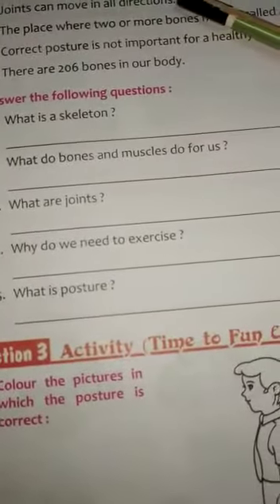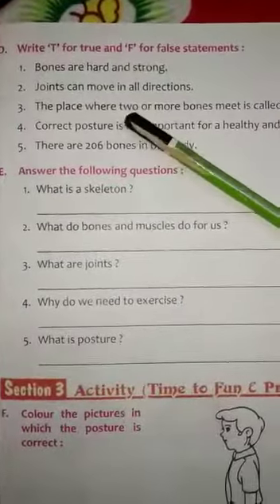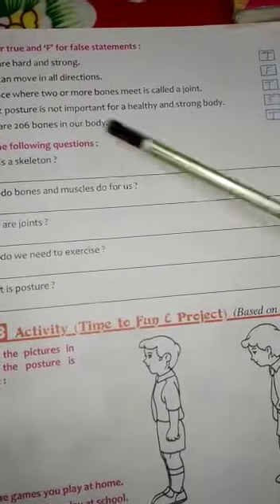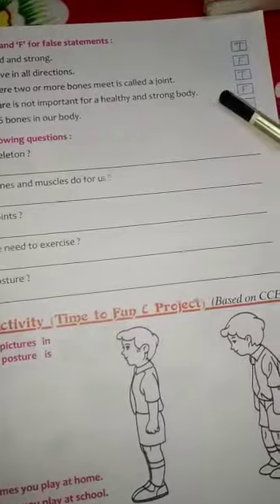Write T for true and F for false statements. First, Bones are hard and strong. True. Second, Joints can move in all directions. False.